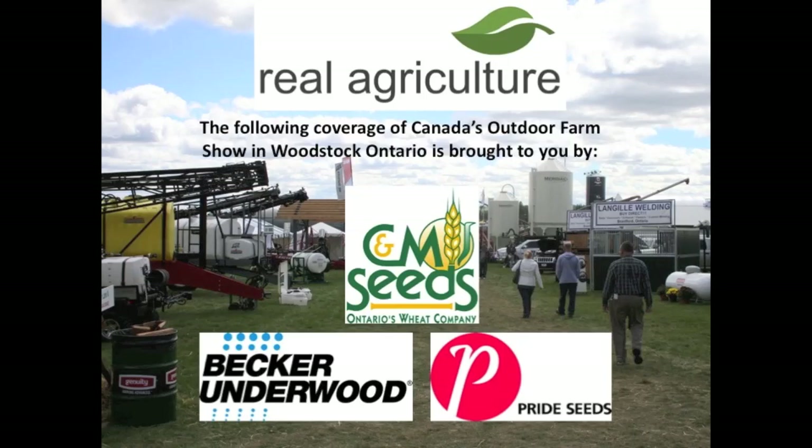RealAgriculture.com's coverage of Canada's Outdoor Farm Show is brought to you by Pride Seeds, C&M Seeds, and Becker Underwood. We're here at the Canada Outdoor Farm Show in Woodstock, joined right now by Rob McLaughlin from C&M Seeds.